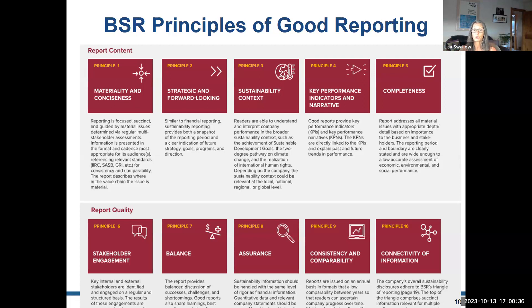Stakeholder engagement involves identifying folks who will rely on the sustainability report and those who want input into how KPIs are determined and how performance is contextualized. The assignment focuses on PayPal's report — what they accomplished according to the framework, how it ties to the sustainable development goals, and whether they reported shortcomings and challenges. Assurance refers to a third party that has audited or attested to the accuracy of your data.